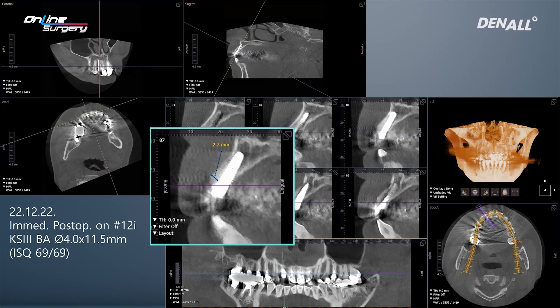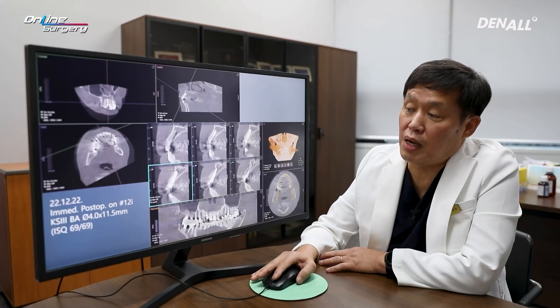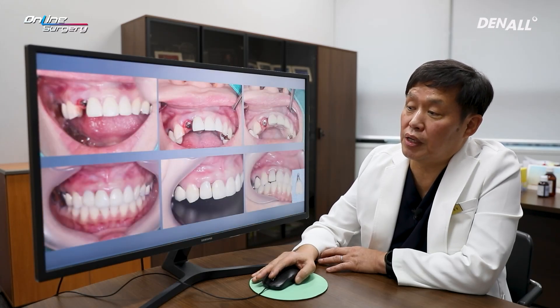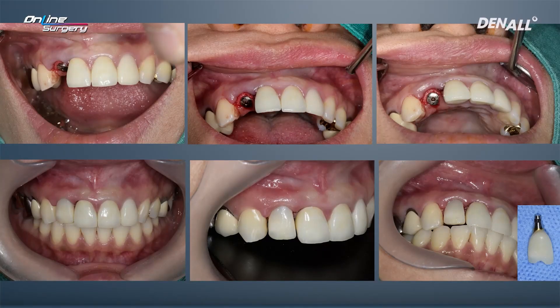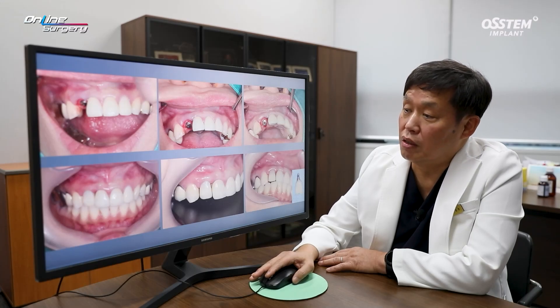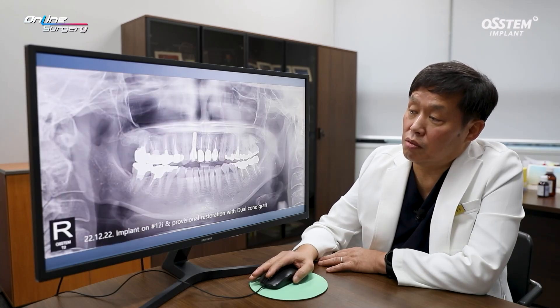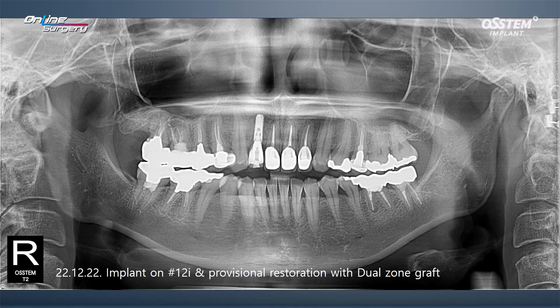On the labial side, there is about 2.78 mm of bone secured. Bone graft was done up to the gingival area and a temporary provisional was fabricated. As shown on the buccal side, sufficient graft was done. If this could be preserved, because there is a residual labial wall, the labial wall will be preserved and there will be better contour for the soft tissue. Provisional prosthesis was utilized, and provisional restoration was delivered.